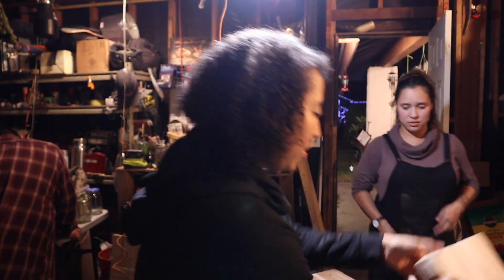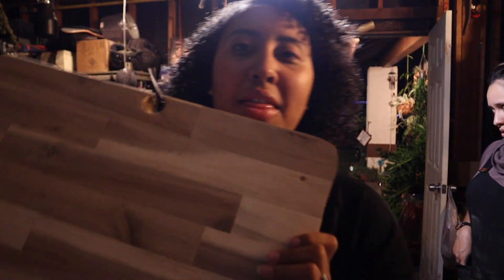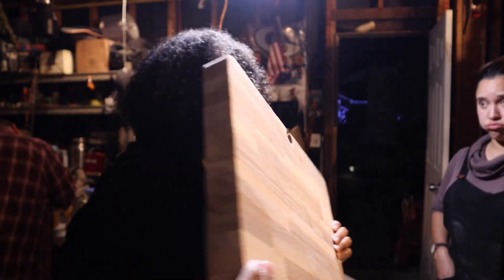We are about to epoxy our butcher block. We got a really cute, brand new butcher block and we absolutely love it. I cannot wait to see what it looks like — here's a little taste of it. It kind of looks like a goose print pattern.